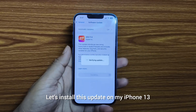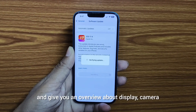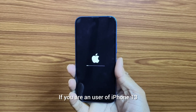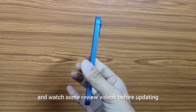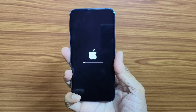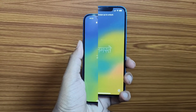Let's install this update on my iPhone 13 and give you an overview about display, camera, and many other things. If you are a user of iPhone 13, please wait some days and watch some review videos before updating to the latest version. Before updating to 17.4, I am skeptical about the green line issue.